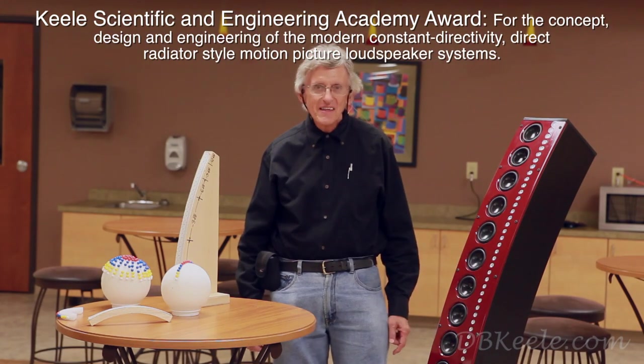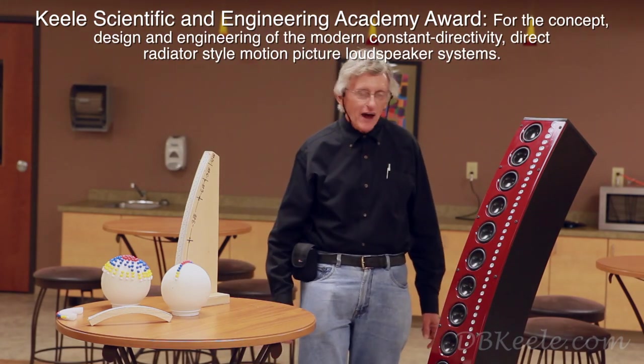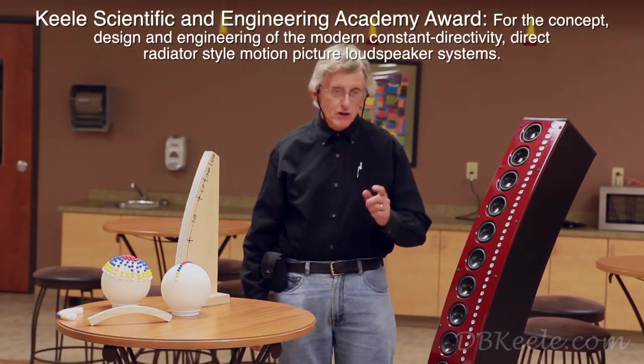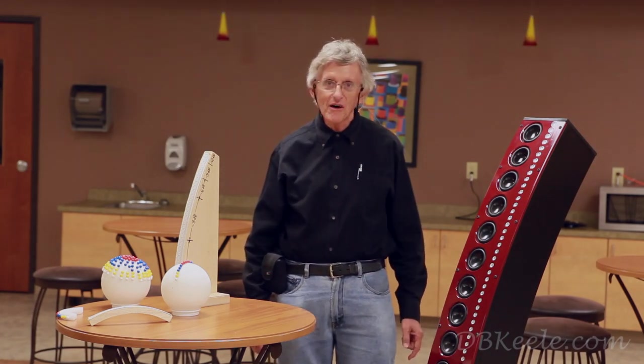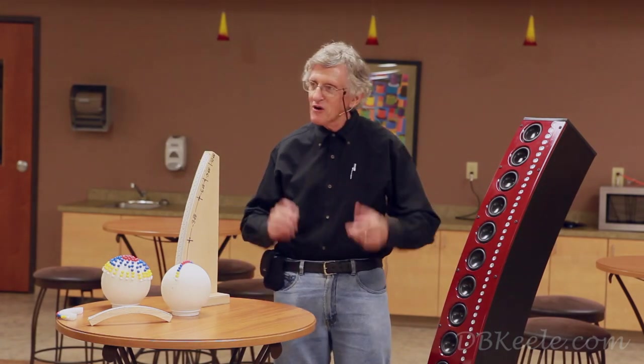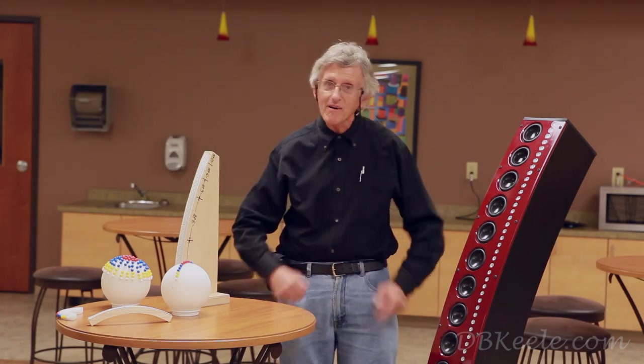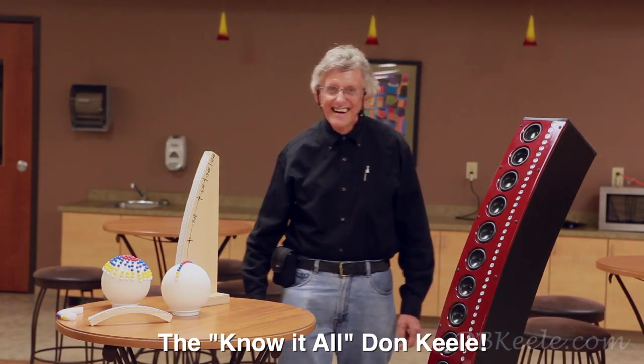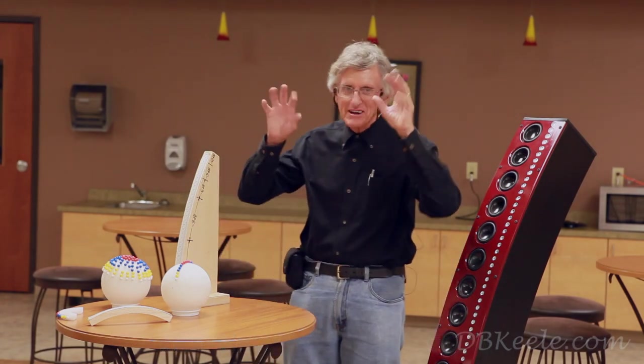Okay, you're back. Now that you know that I've won an Academy Award, you'll know that you should believe what I'm going to be telling you, because I'm a certified audio authority and I know it all. All the cameramen here are making faces at me.